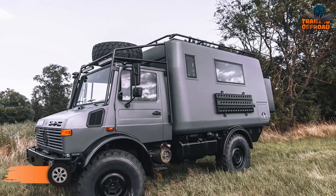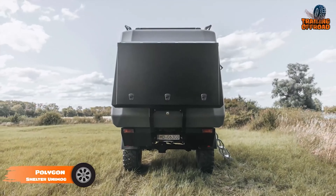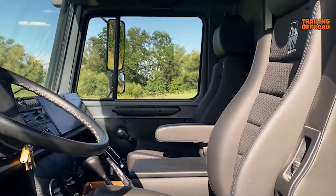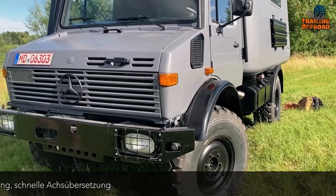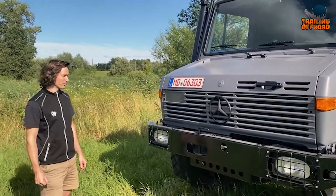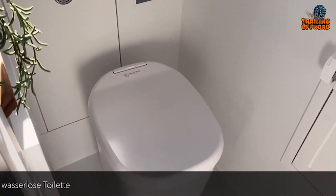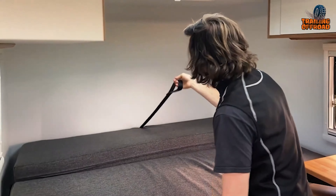The Polygon Shelter Unimog is a custom expedition vehicle that masterfully blends lightweight construction with robust off-road capability, all while prioritizing space efficiency and comfort. Built for adventure, this expedition rig boasts a maximum payload of 7.5 tons, thanks to its smart use of lightweight materials and design. Inside, the compact cabin feels surprisingly spacious, featuring a functional kitchen, bathroom, and a convertible seating area that transforms into a cozy sleeping space.